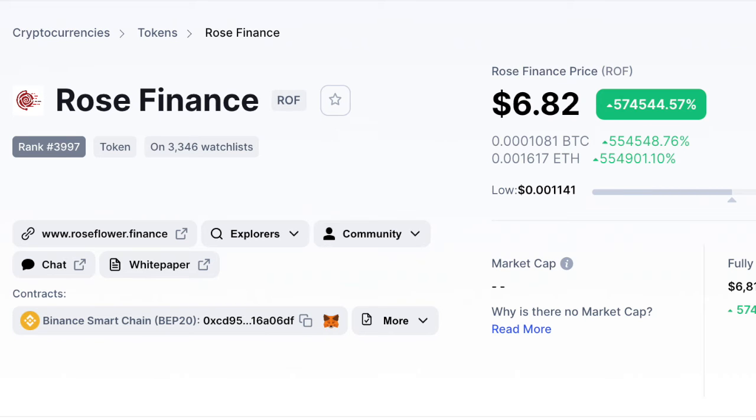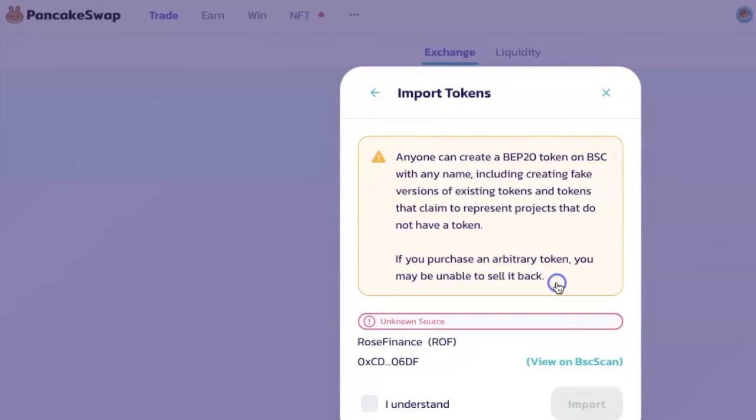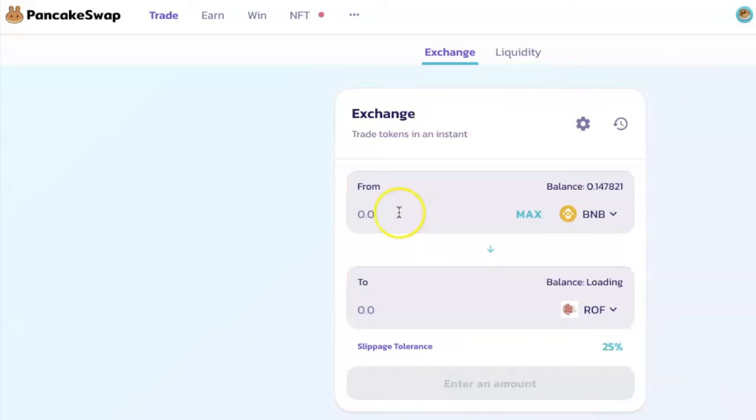After pasting the address, it will pop up the Rose Finance token. Click on Import beside it — it will show you a warning, click 'I understand' and then click Import. Now enter the amount of the coin you want to use to buy the Rose Finance.